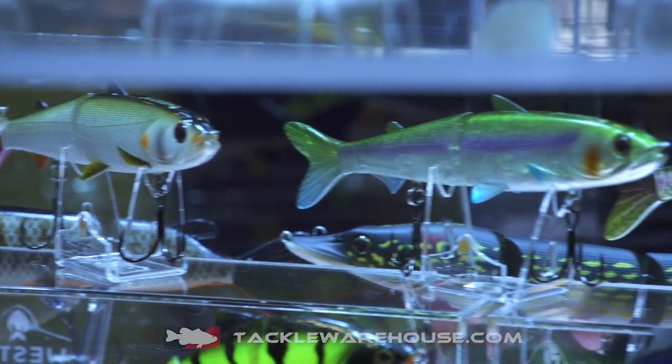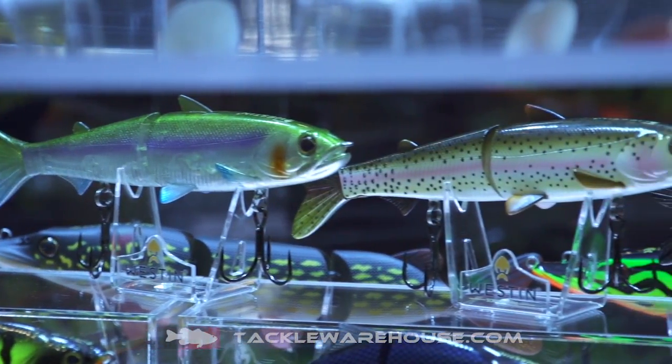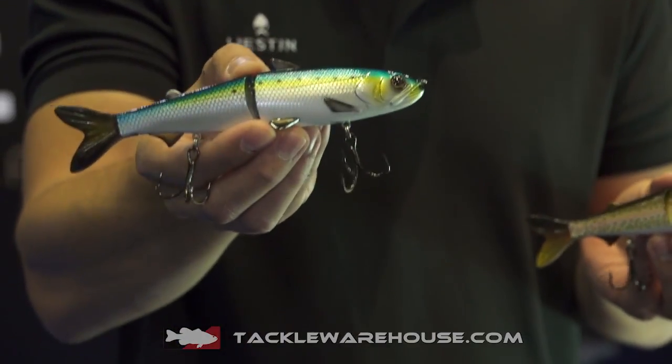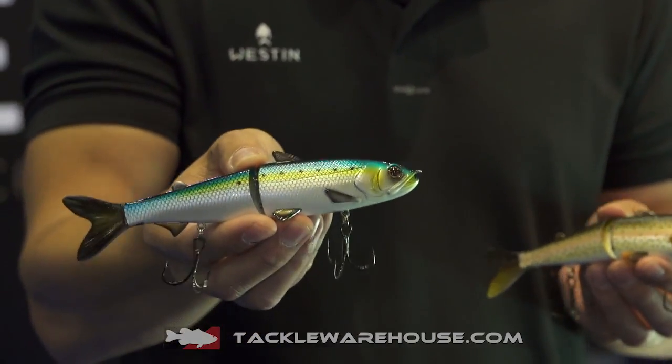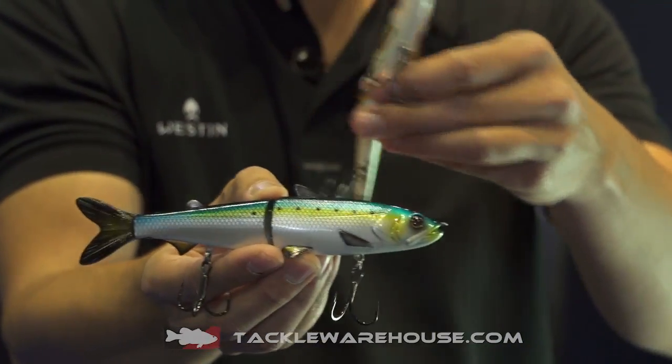This is a new exciting glide bait designed for the big bass and striped bass market. We got it in one size, just above seven inch, suspending bait, super easy to fish, super realistic design with hard body and soft fins.